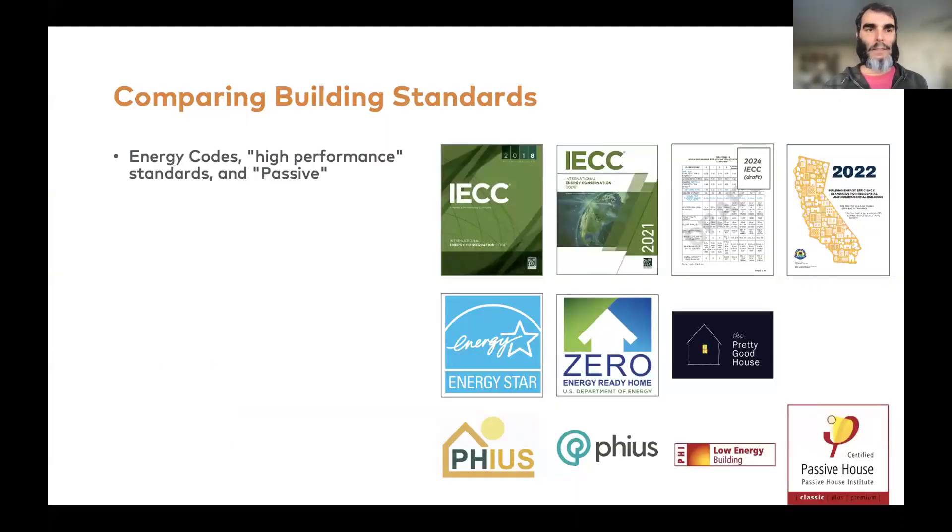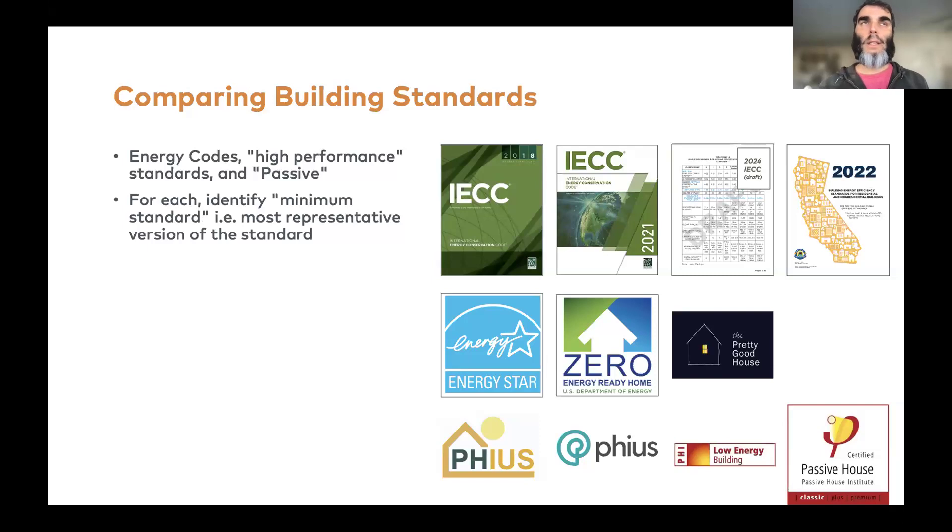In this study, we looked at about a dozen different building standards. Some are regular energy code — the IECC 2018 and 2021 — and at the time, a draft for the 2024 International Energy Conservation Code. Then we had higher performance standards including Energy Star, the DOE Zero Energy Ready Home, and the Pretty Good House. We also looked at passive standards including some from PHIUS and some from the International Passive House Institute. For each, we identified the minimum level of compliance with that standard. We then compared performance in terms of both energy and environmental quality — thermal comfort, indoor quality, durability, and resilience.